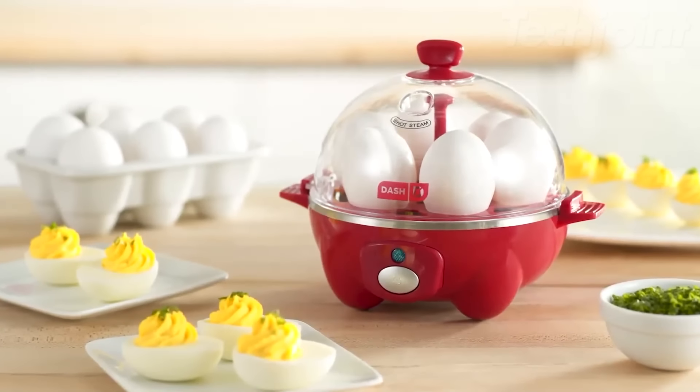Craft delicious family meals with this versatile six-quart slow cooker designed for convenience and health. The non-toxic ceramic non-stick interior ensures easy release and cleanup, while the lightweight removable pot can be used on stovetops and in ovens for enhanced flavor. With a programmable timer and three cooking modes, it adapts to your schedule, keeping meals warm for up to four hours after cooking.